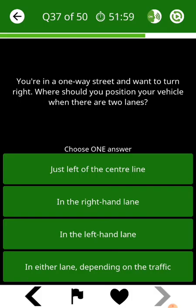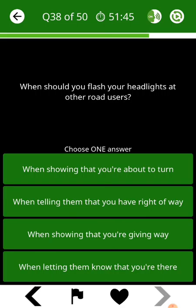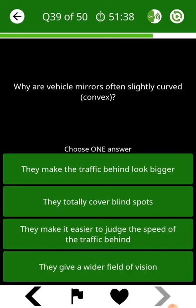You're in a one-way street and want to turn right. Where should you position your vehicle when there are two lanes? When should you flash your headlights at other road users? Why are vehicle mirrors often slightly curved convex?